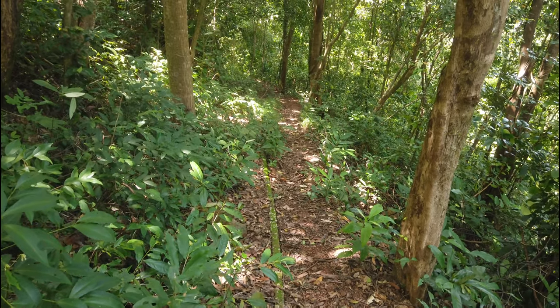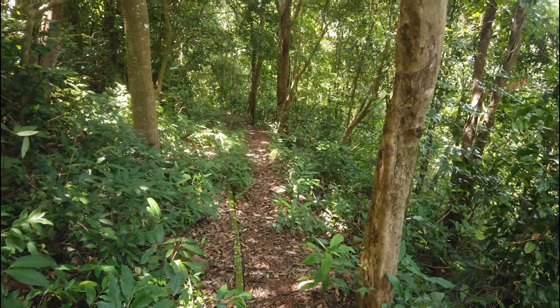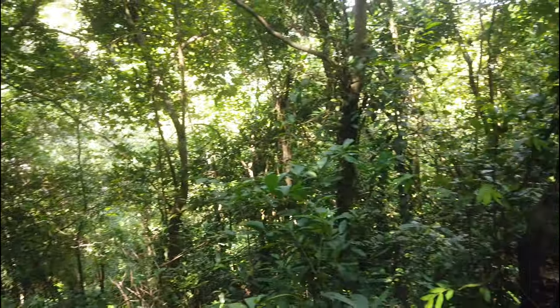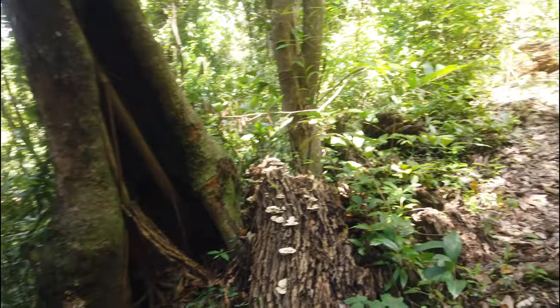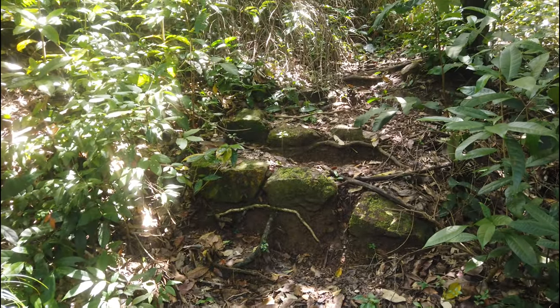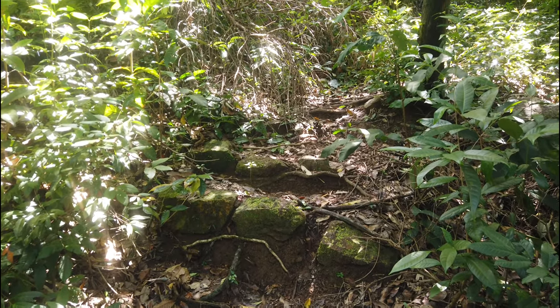I've been ascending for a little while now. You can still hear the sounds of the city below because the path kind of doubled back on itself. I'm just not sure where it's going. It's very jungly and very humid. There's kind of a path going that way but I think the main direction is this way. It looks pretty overgrown up here.